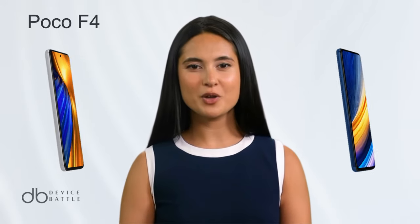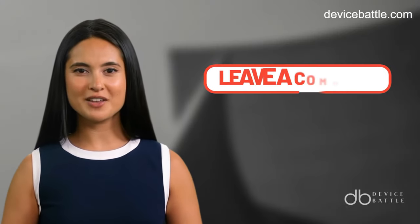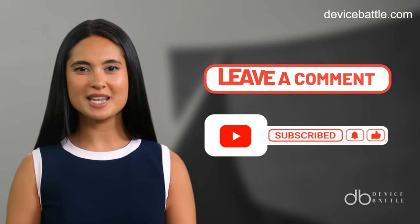Welcome to the comparison between Poco F4 and Poco X3 Pro. Share in the comments which devices you want to see in our next video, and don't forget to like and subscribe to stay with our channel.